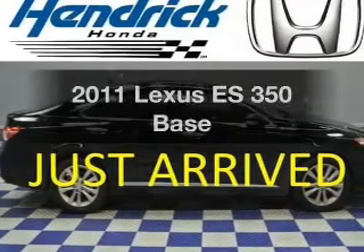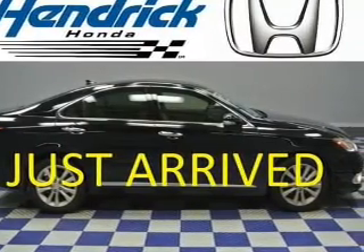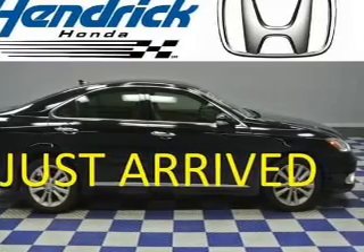Get noticed in this 2011 Lexus ES350. If you're looking for a first-rate auto, this one could be yours today.